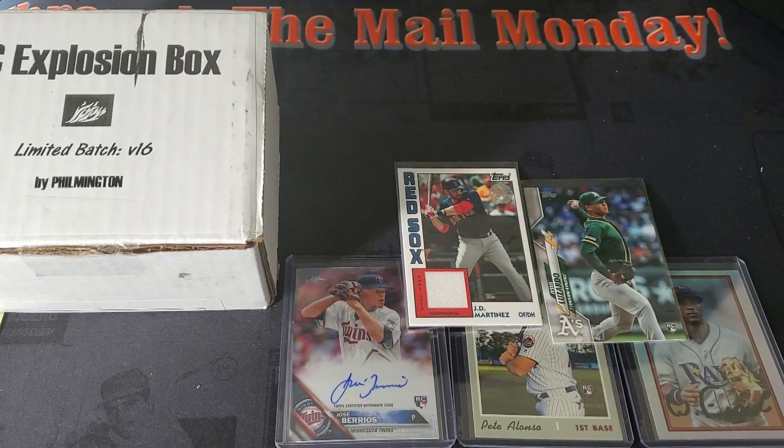That is it for Rookie Card Explosion Box volume 16. Guys, I bought a bunch of Donruss — saw it at Target today and really wanted to open up the packs to check out the parallels: the exclusive parallels in the blaster, the monster box, the fat pack, and the hanger packs. I got one of each and we're going to do that tomorrow — I'll have that video up Wednesday.